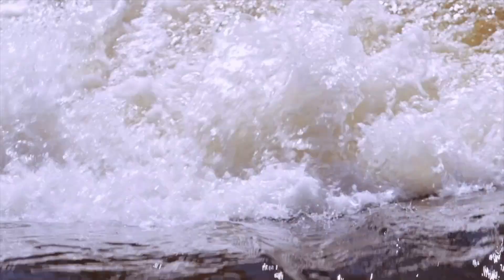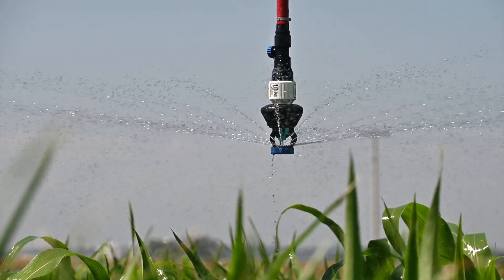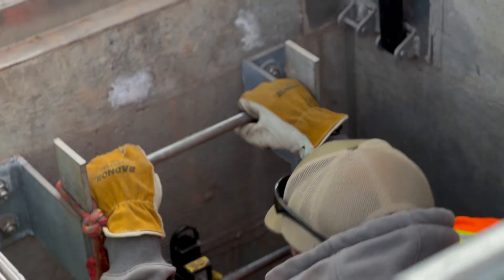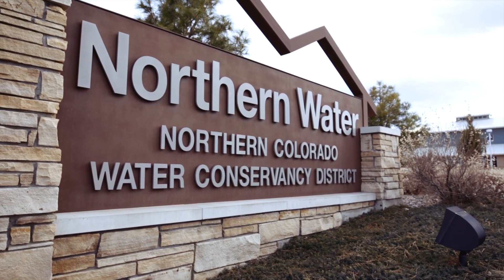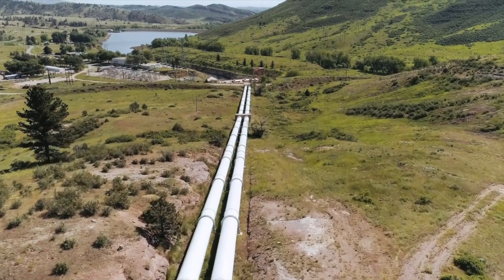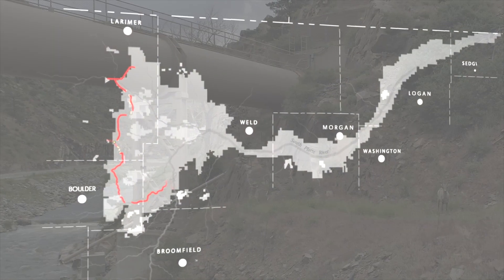We supply a lot of the Front Range with water. It takes a lot — it takes the whole district, really. In some way or another, everybody's tied in and got their part in it. Here at Northern we have an obligation and a duty to do our best to get this water to the people that actually need it, and there's a lot of moving parts to that system.